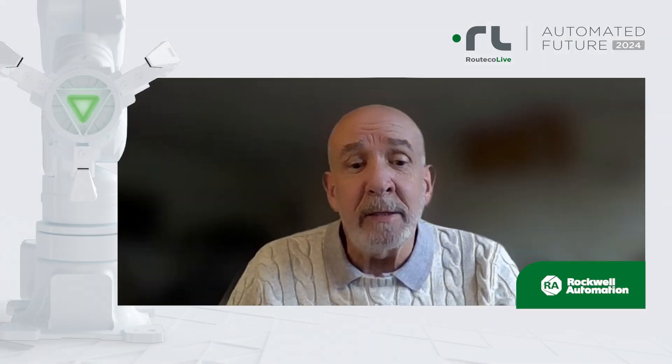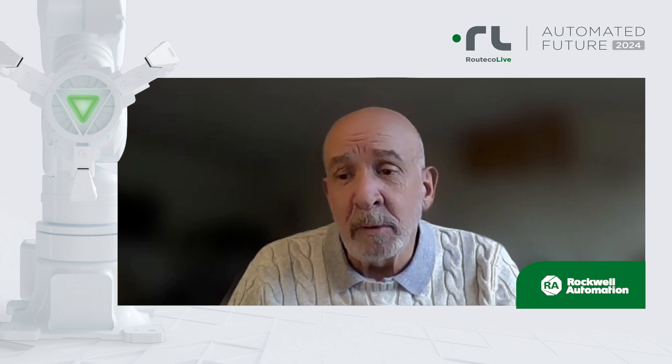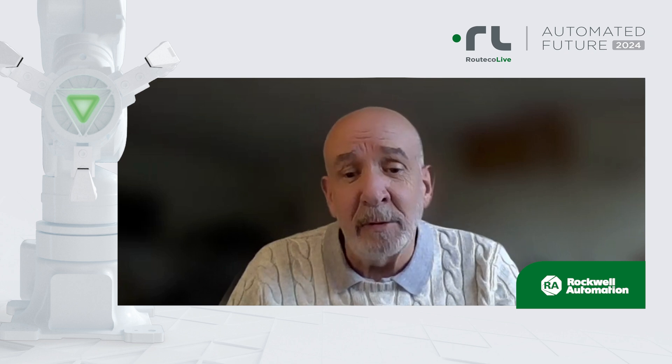We will also be introducing the new ranges of Stratix 5200 switches, which provide both greater flexibility and security for OT network infrastructure — something which is of real importance now. I look forward to meeting you at the Ritika Live event and having further discussions with you.